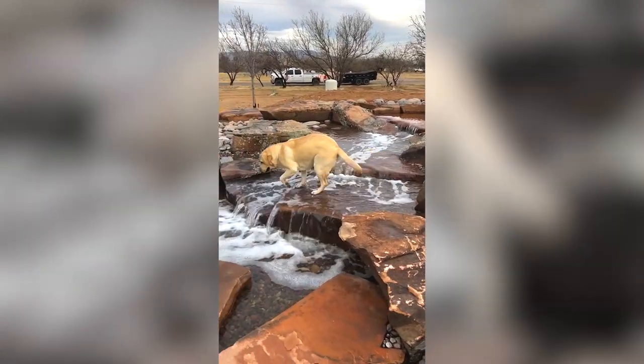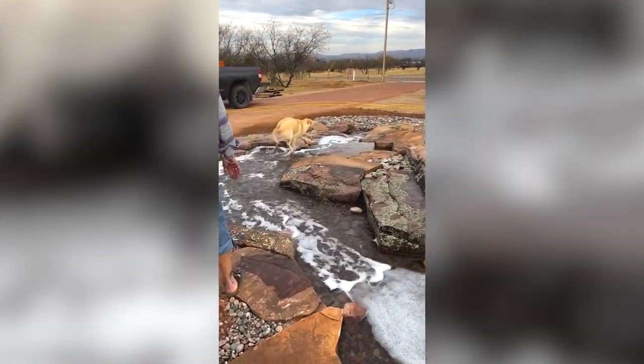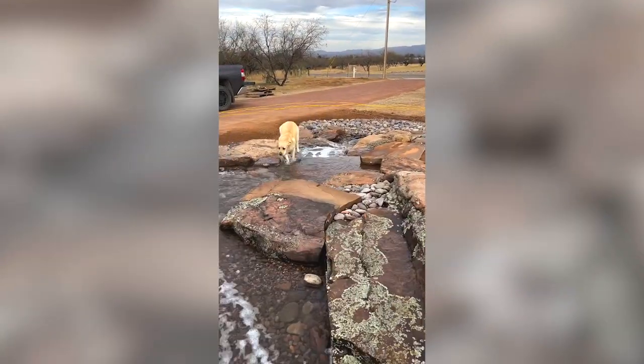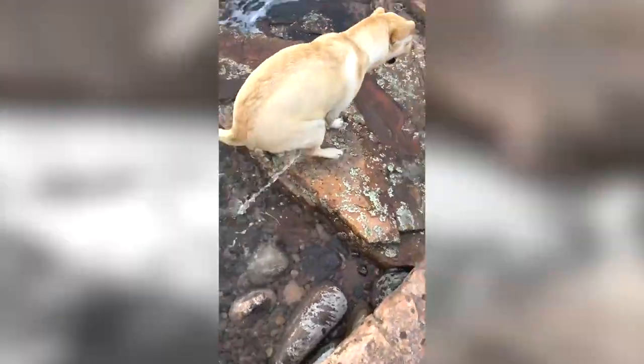She built this pond 100% for her dog. It gets way too hot in the backyard and the dog just needs a place when it's 115 degrees out here to just kind of lay down in a stream, cool off, and enjoy this.